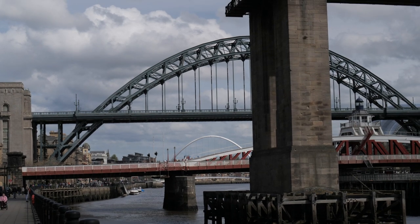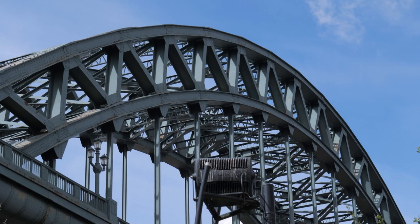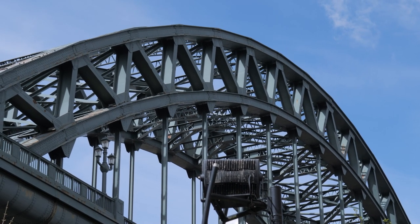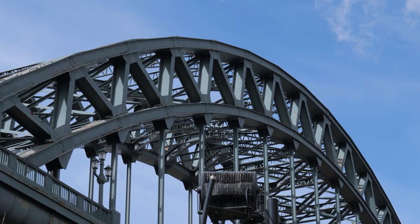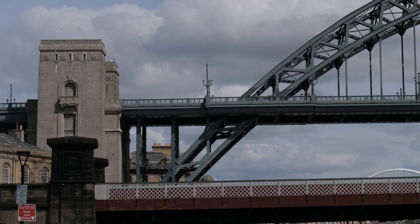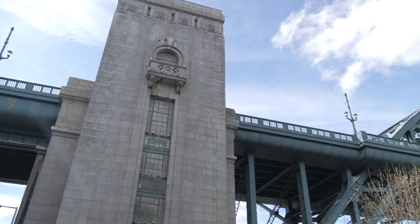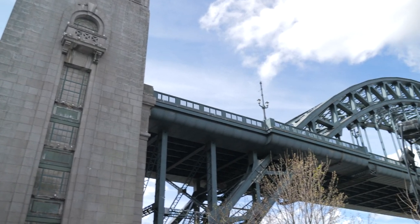The Tyne Bridge opened in 1928 and is one of the most famous bridges, although it is looking a little rusty at the moment. This bridge is 389 metres long. The pros of this bridge are that it leads you directly into Newcastle City Centre from Gateshead. There is no dedicated cycle lane, but this bridge has the widest footpaths. It's also at the top of the Tyne Gorge, so it stops you having to climb up the gorge when you get to the other side.